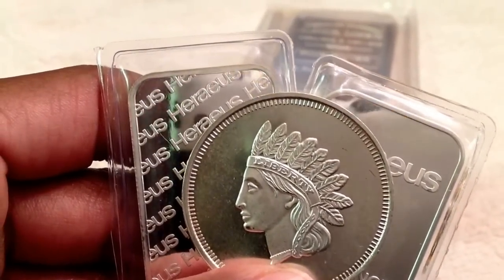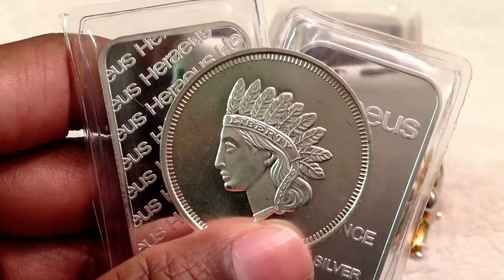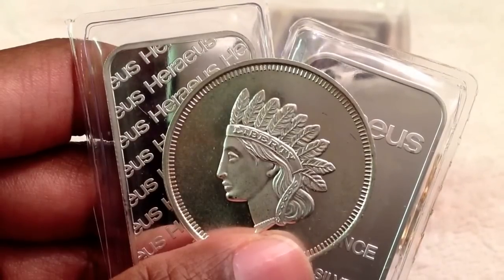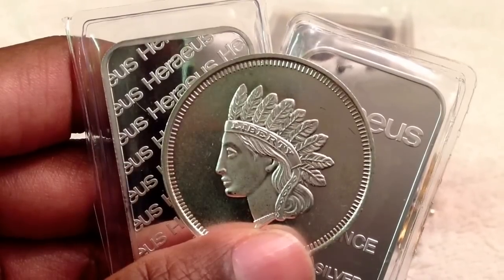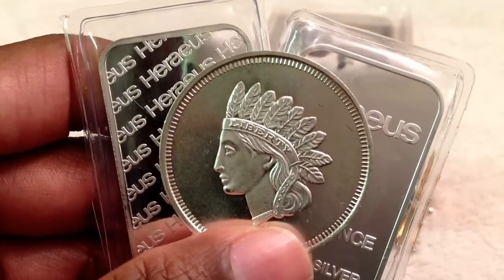Along with this Native American head. Silver's been going down — spot price was at $28.82 at the time of my purchase, so I felt like I really got a good deal. Looking forward to continuing to invest in silver.